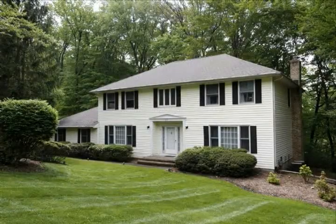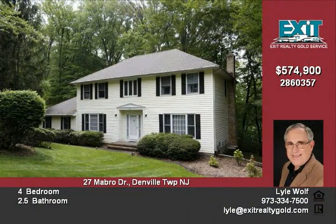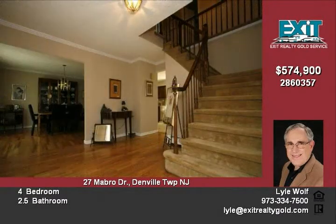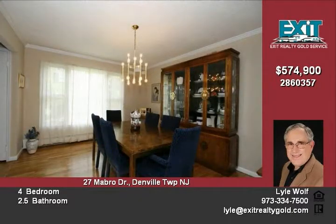The home you've been waiting for. Spacious rooms and storage galore. Relax in the luxurious master bath with jetted tub and steam shower, or prepare favorite meals in the kitchen with granite counters, stainless steel appliances, and porcelain tile floor. Breakfast area with bay window overlooks a gorgeous wooded lot.